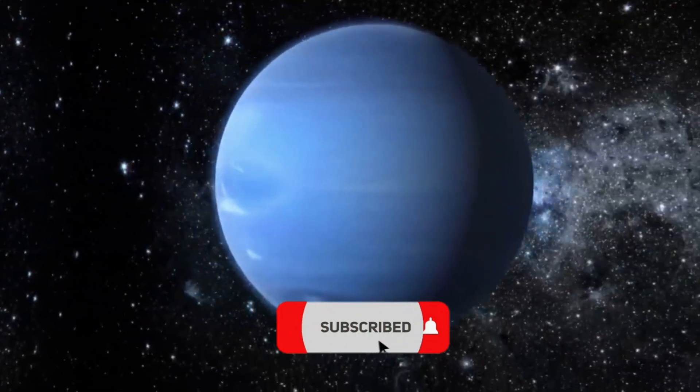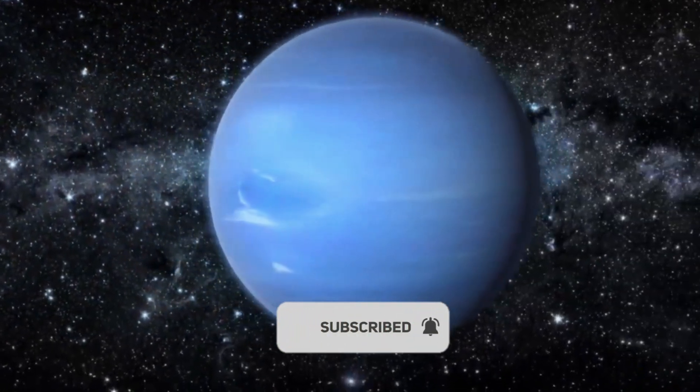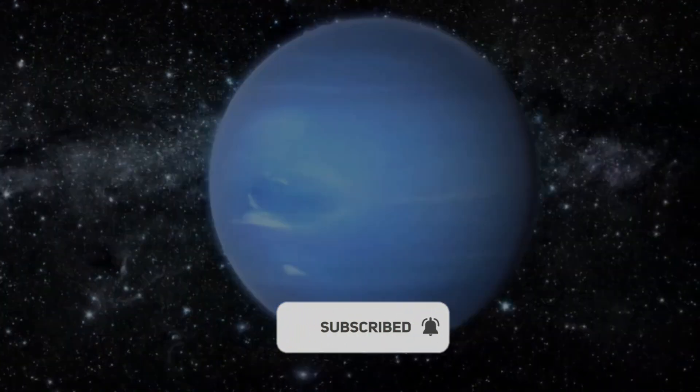Subscribe now for more strange and mind-blowing discoveries about our universe. And tell me — which planet freaked you out the most?